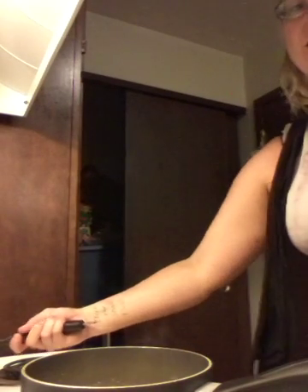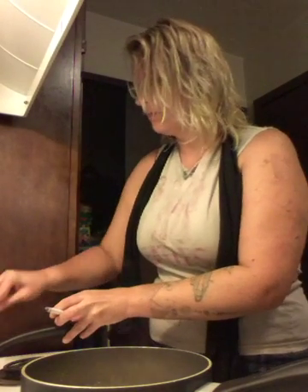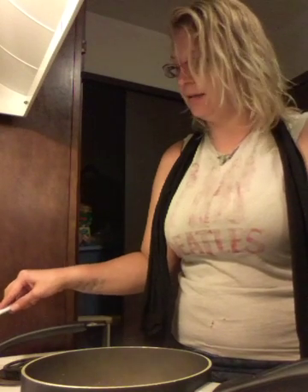Then I added one egg — free-range chickens, happy chickens. Always pay the extra money to get your eggs from a happy chicken. And that's done. So that is stir-fry noodles with some seasoning — or stir-fry vegetables with some seasoning — and an egg. You can add any kind of meat you want into it, or no meat at all. Veggie choice is totally valid.